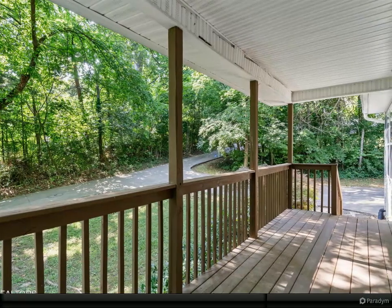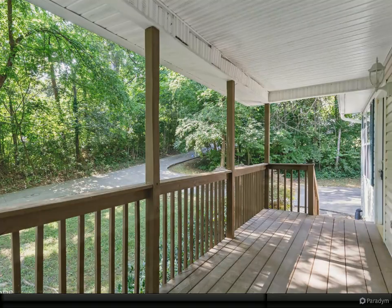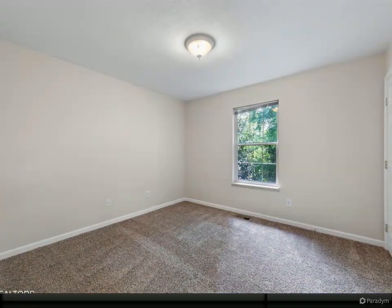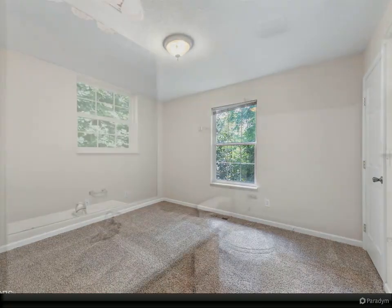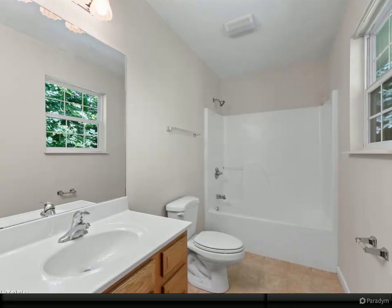The master bedroom features a walk-in closet, while the great room boasts vaulted ceilings, adding to the spacious feel of the home. The interior is beautifully appointed with bamboo wood flooring in the main areas and brand new carpet in all the bedrooms. Relax on the front covered porch and take in the serene surroundings.